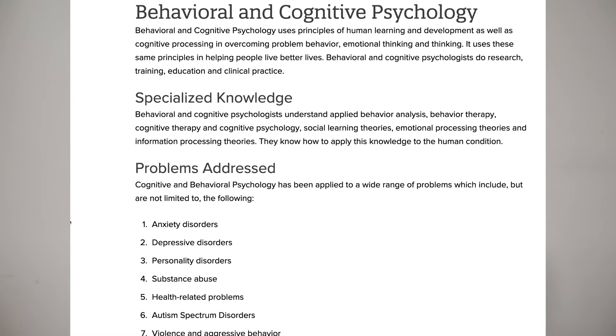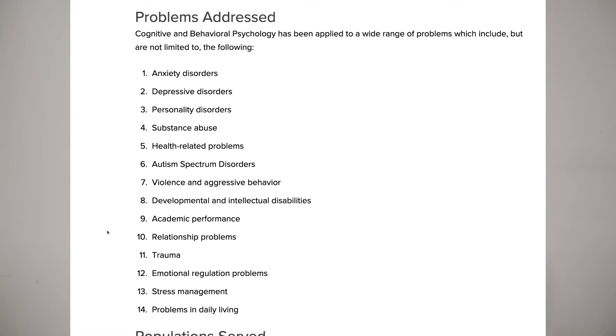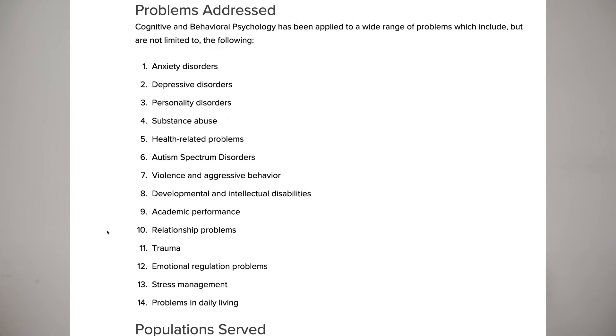Behavioral and cognitive psychology — you may have heard of ABA — focuses heavily on behavior. Psychologists in this area may work with adolescents and children or specialized populations like those with autism. They go through assessments and psychological services, and still complete a PsyD or PhD. Problems they address include anxiety, depression, substance abuse, health-related problems, trauma, and stress management, helping individuals progress in daily living.